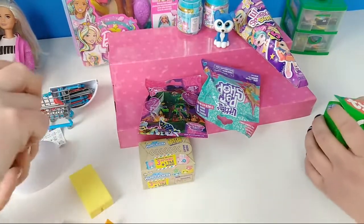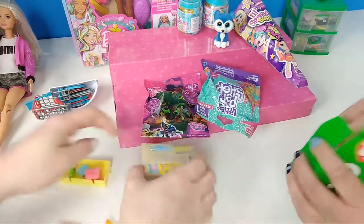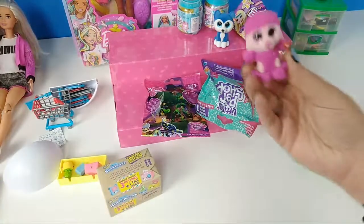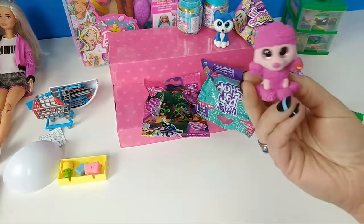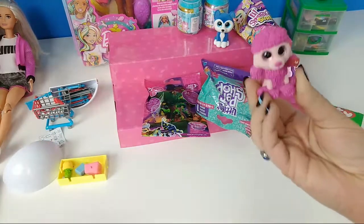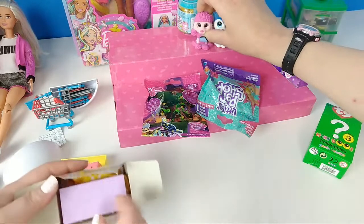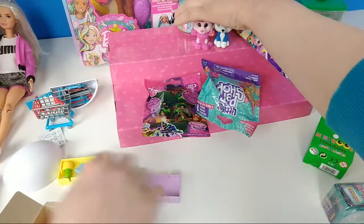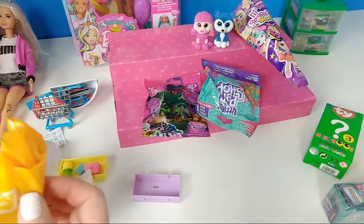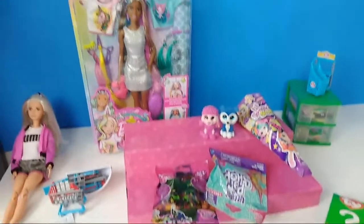We got these at the Dollar Tree a while back. What in the world — I think this is probably an eraser, very very tiny. It looks like a cheese wedge. But it must be an eraser or something. Oh, you have reborn dolls too? Actually Tina's Reborns that's in the stream right now is also a reborn collector. I only have one.